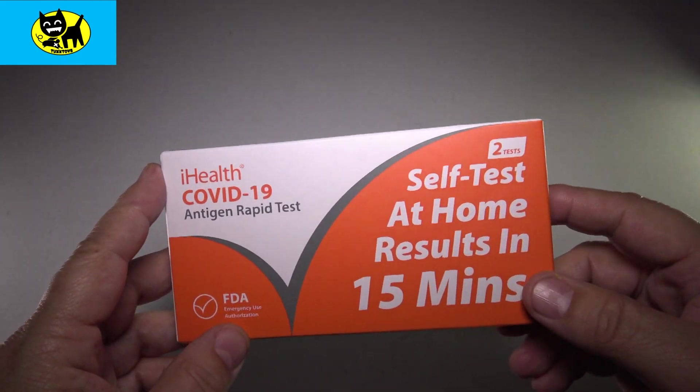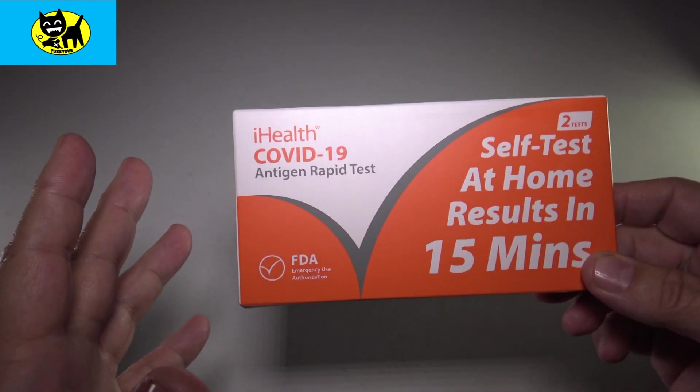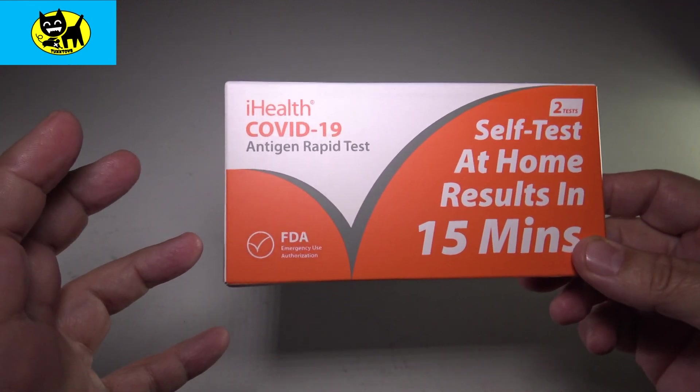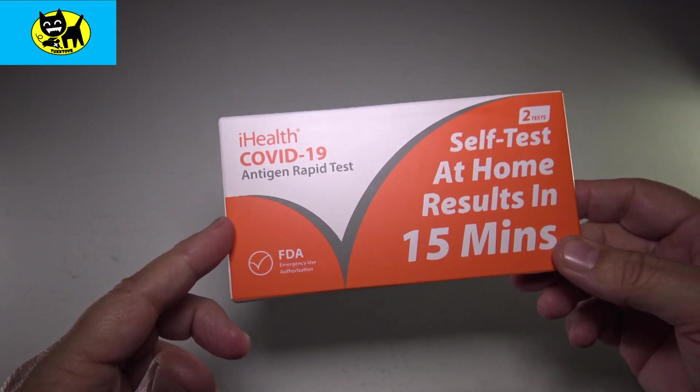Some people are saying that these tests can be used on the throat. From my experience using these on the nose, it burns like crazy — it's like a Hall's Mentholyptus shoved up your nose, a very weird feeling. I cannot even imagine what this would feel like in your throat.